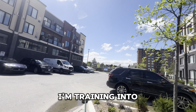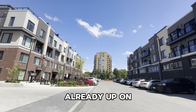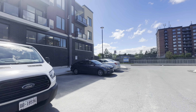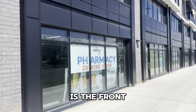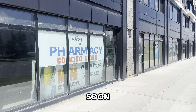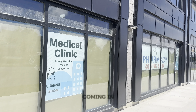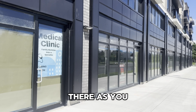As I walk to the front to show you the commercial unit, you can see people parked behind this alleyway. Right here at the front of this unit, you can already see there's a pharmacy coming soon. They also have a medical clinic, with family medicine and specialties also coming in. Some of these units are for lease or for sale, and the sign is right there as you can see.